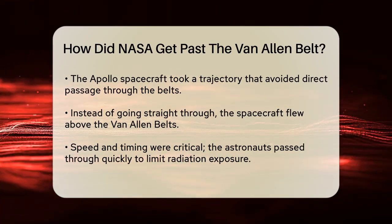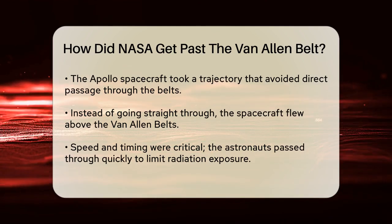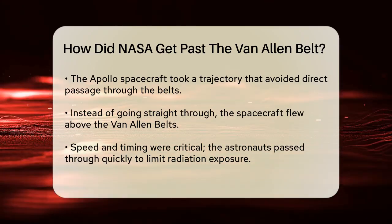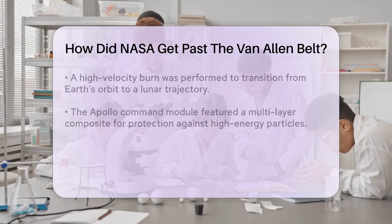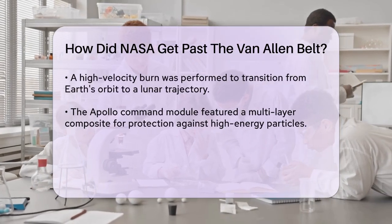The key was speed and timing. The Apollo astronauts passed through the Van Allen Belts quickly, minimizing their exposure to the radiation. They did this by performing a high-velocity burn to leave Earth's orbit and enter a lunar trajectory.